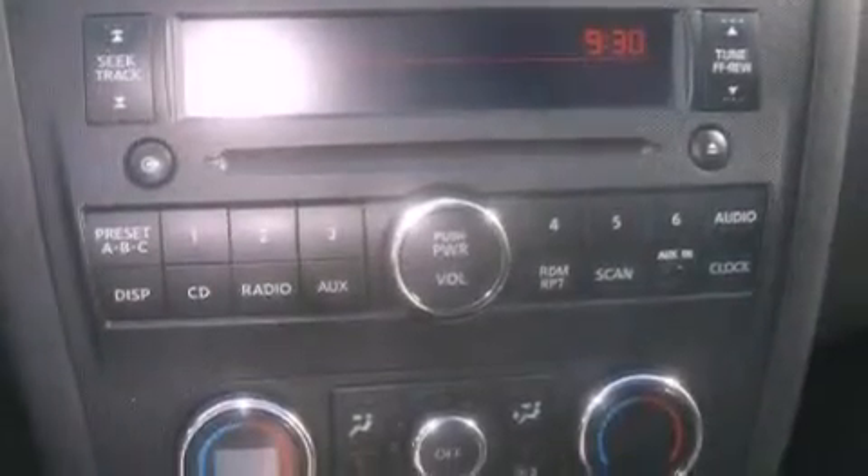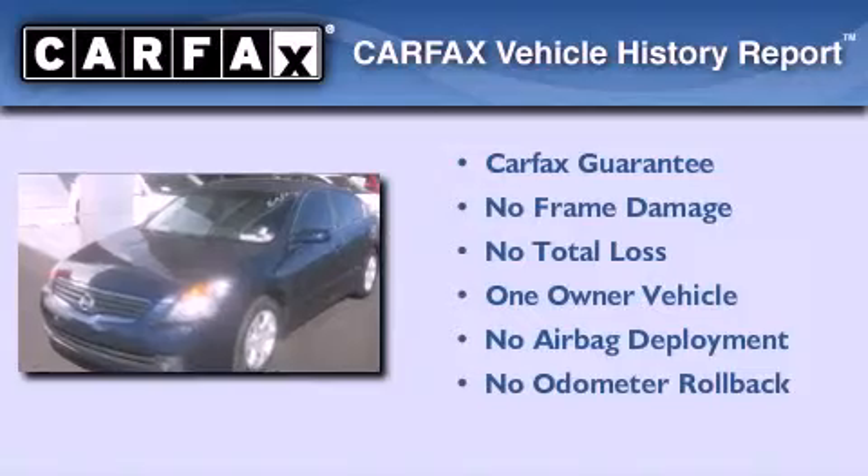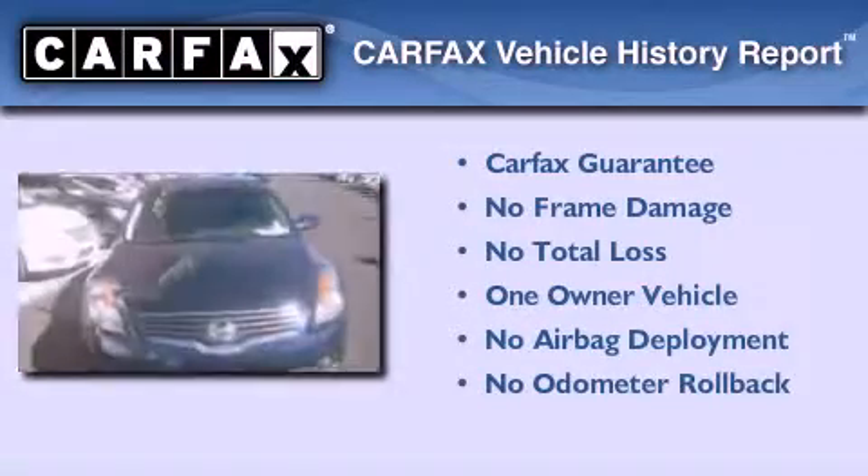A passenger side vanity mirror, rear impact crumple zones, a split folding rear seat, and this vehicle has less than 55,000 miles. This Nissan has had only one owner and it qualifies for the Carfax buy-back guarantee.